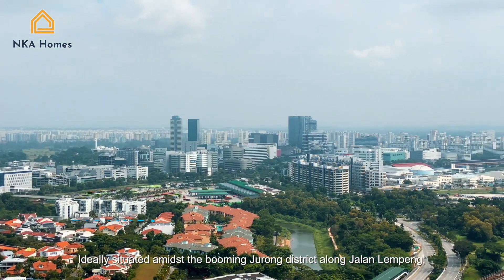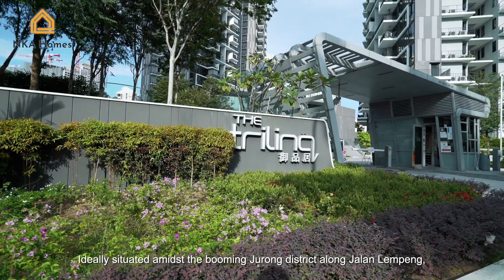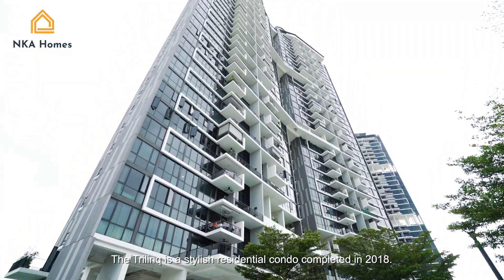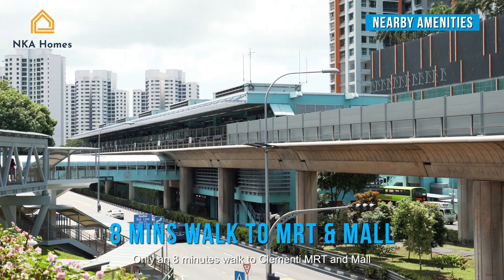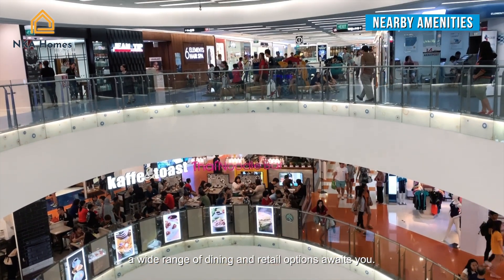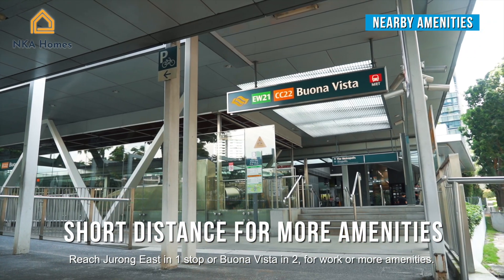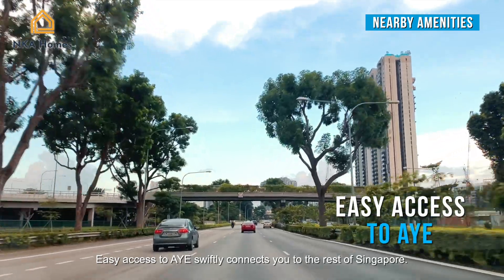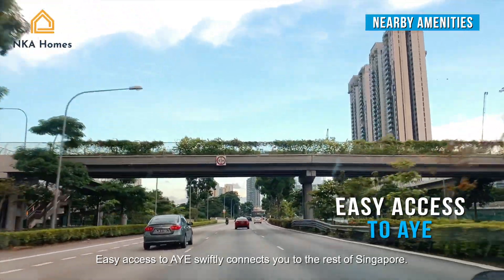Ideally situated amidst the booming Jurong district along Jalan Limpeng, the Tri-Link is a stylish residential condo completed in 2018, only an 8-minute walk to Clementi MRT and more. A wide range of dining and retail options awaits you. Reach Jurong East in one stop or Clementi Vista in two for work or more amenities. Easy access to AYE swiftly connects you to the rest of Singapore.